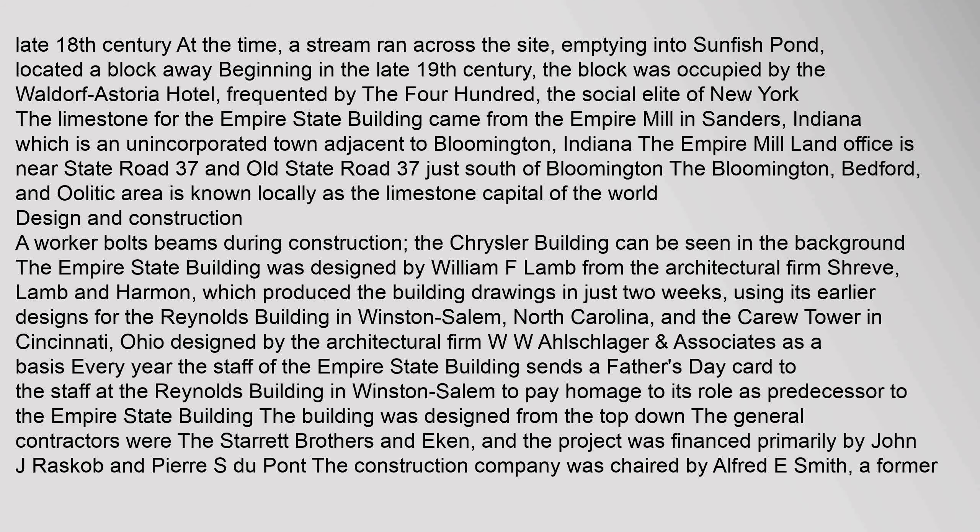The limestone for the Empire State Building came from the Empire Mill in Sanders, Indiana, which is an unincorporated town adjacent to Bloomington, Indiana. The Empire Mill Land Office is near State Road 37 and Old State Road 37 just south of Bloomington. The Bloomington-Bedford oolitic area is known locally as the limestone capital of the world.